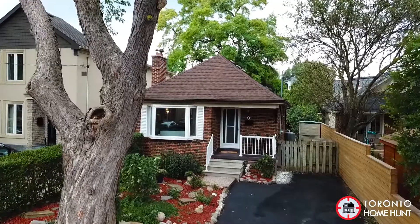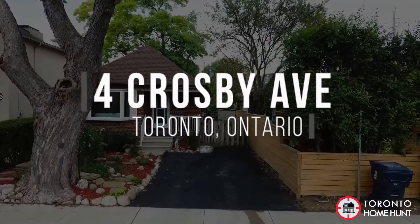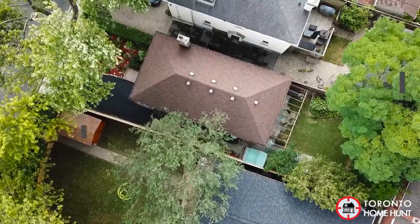Hey there, I'm Nadia Childs with On The Block Realty, and today you're joining me by the beautiful Humber River. You guys know I love this neighborhood so much, which is why I'm so excited to share my newest listing with you at Fort Crosby Avenue. It's literally a three-minute walk from this location right here. Let's go check it out.